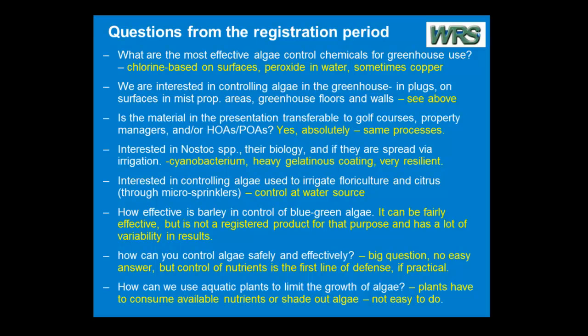However, it's not a registered product for that purpose, so a registered applicator can't really use it. It's not licensed. It has a lot of variability in results. A friend of mine in Minnesota who's worked with this quite a bit — his definitive statement was, it works sometimes, and I'm not really sure why. Basically, you're getting a breakdown product from the barley straw that is an algaicide of some sort and seems to differentially attack the blue-green algae.